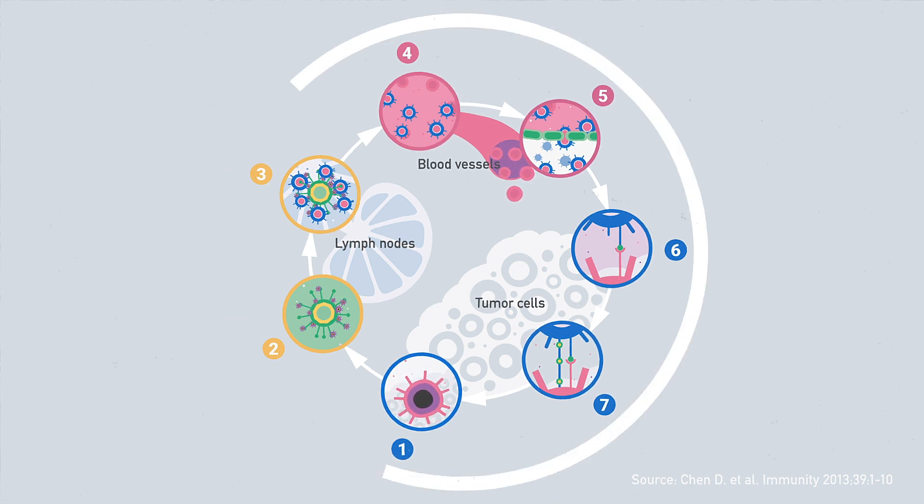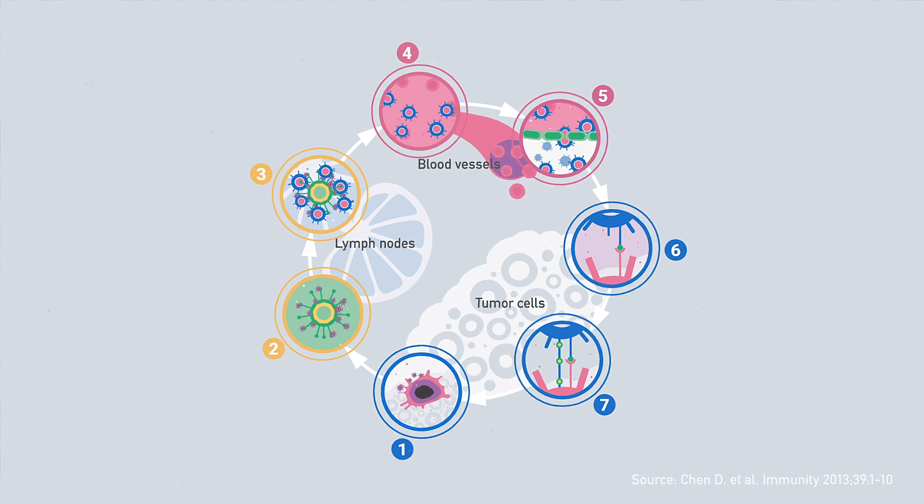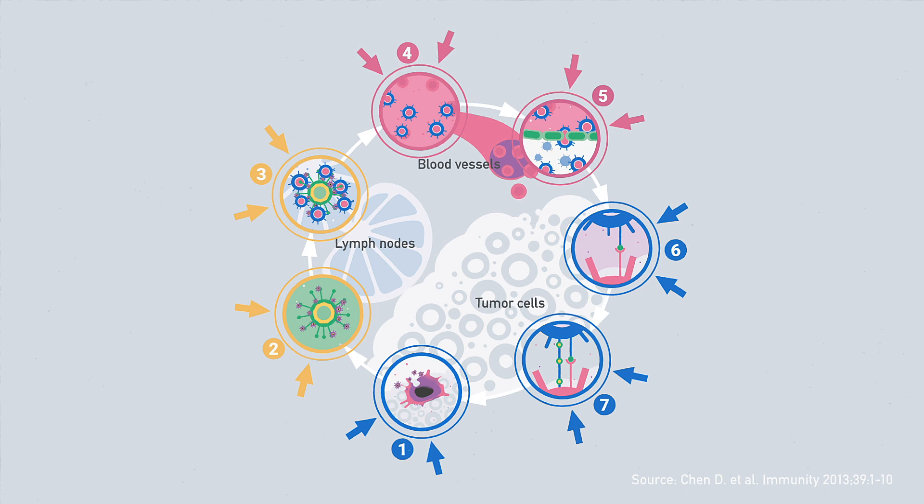Within the cancer immunity cycle, there are a range of control points, so-called checkpoints, which can drive or inhibit different processes. These checkpoints can be used by cancer cells, allowing them to escape immune surveillance. Conversely, immunotherapies can be used to influence these control points to strengthen the body's immune system against cancer.